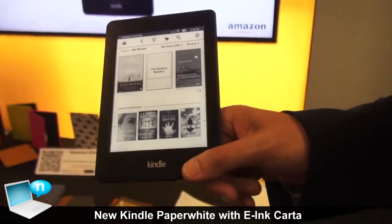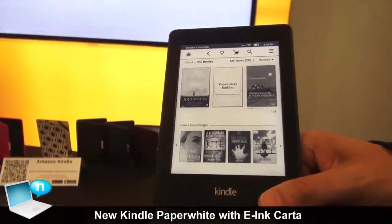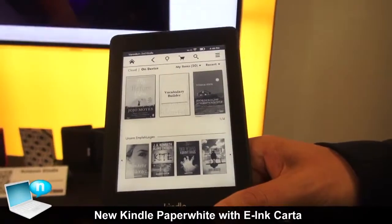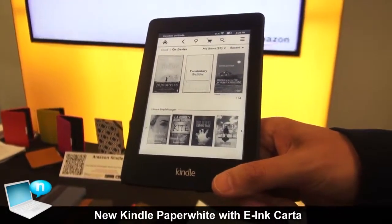This is the brand new Kindle Paperwhite that we just announced several days ago. The new Kindle Paperwhite was designed from the ground up to make a better reading experience for customers, and we're super excited to bring it to readers throughout the world. The new Kindle Paperwhite has a number of new hardware features as well as software features.